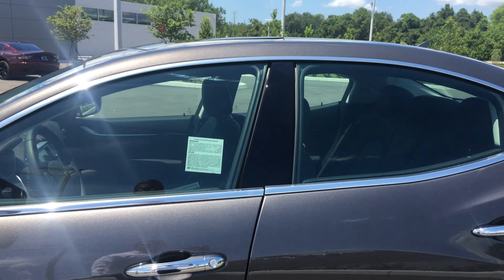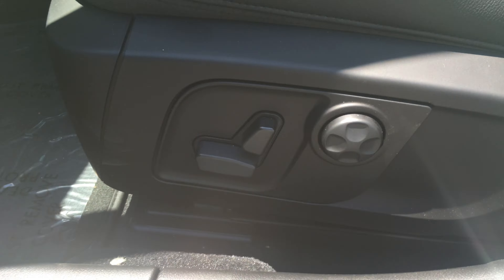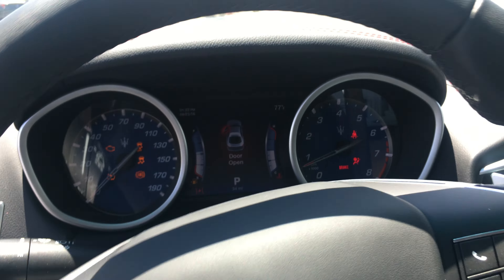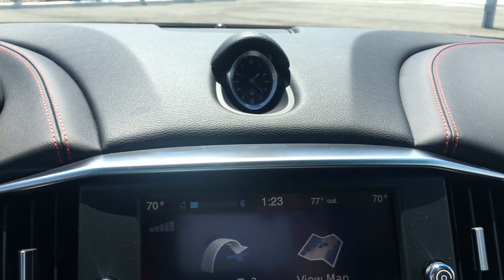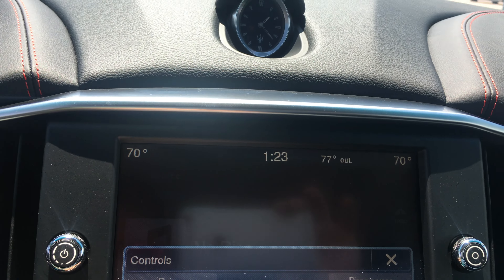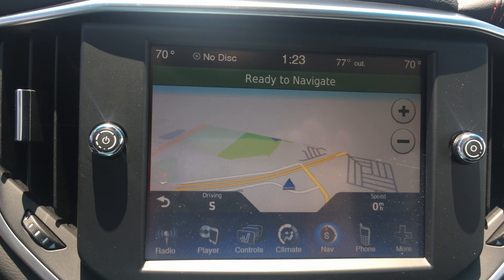If we take a look inside, you'll notice power seats, lumbar support, and nice window controls. The engine start is on the left-hand side. You've got your paddle shifters left and right. You have an 8.4-inch touchscreen display. You can see the radio, media player, controls for the heated seat, climate control, and navigation. You can view the map — it's a huge map. Very nice.